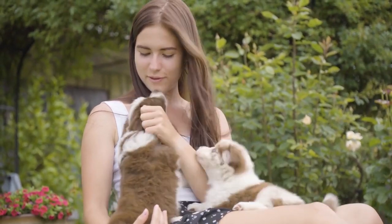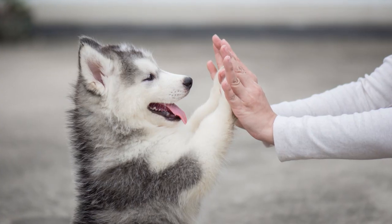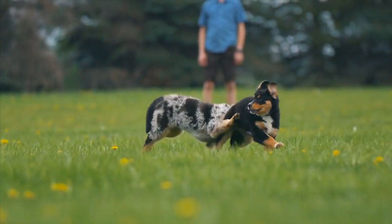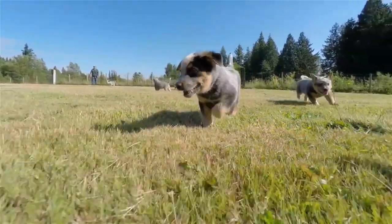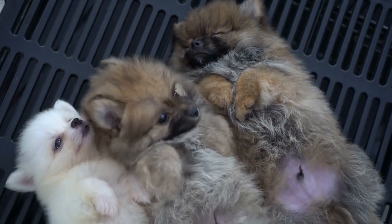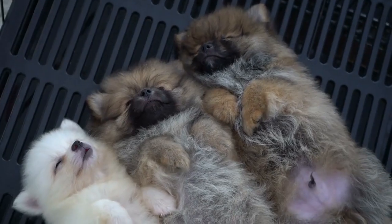Overall, puppies can be considered extremely adorable by many people. The beauty of puppies also lies in the fact that they are often seen as symbols of hope and new beginnings. They represent a fresh start, and their boundless energy and enthusiasm for life can inspire and uplift those around them. Overall, the beauty of puppies is a combination of their physical appearance, playful nature, and the positive feelings they invoke in us.